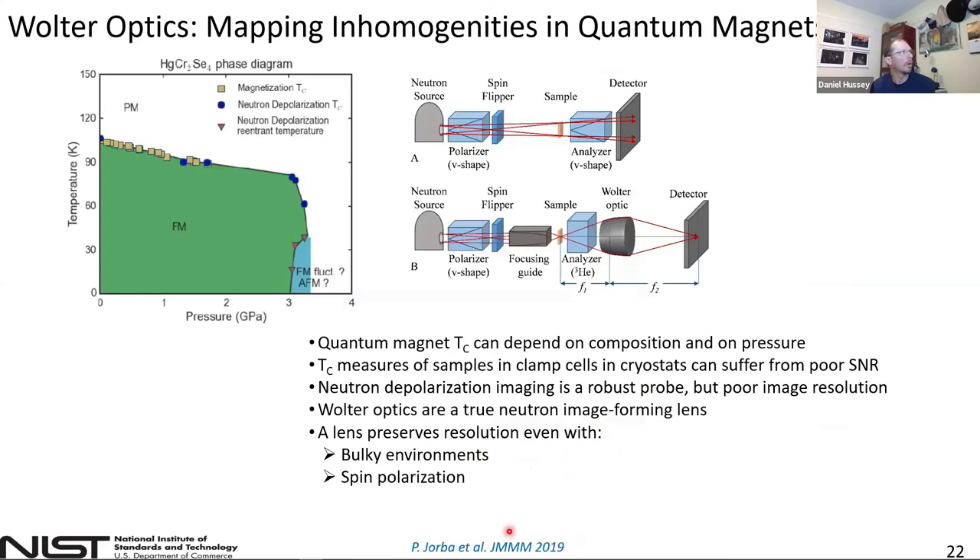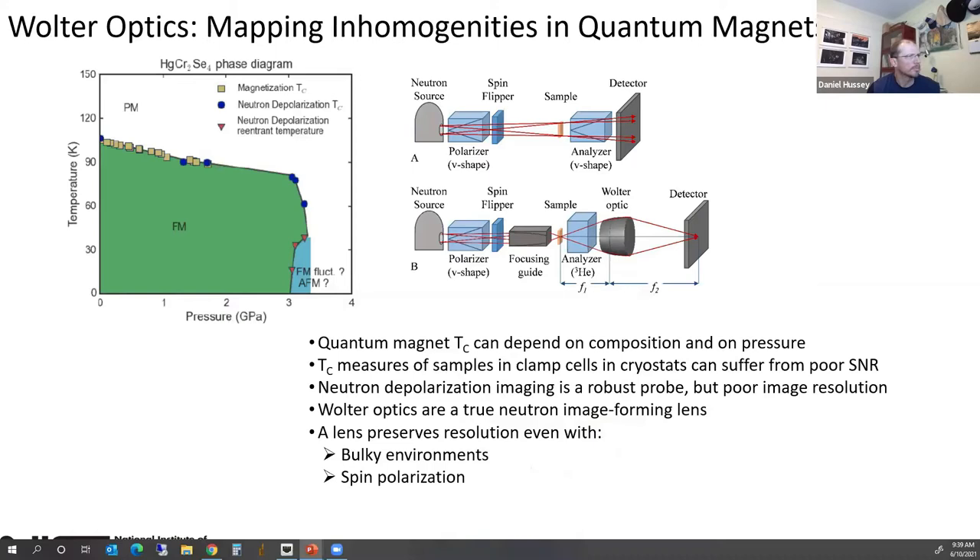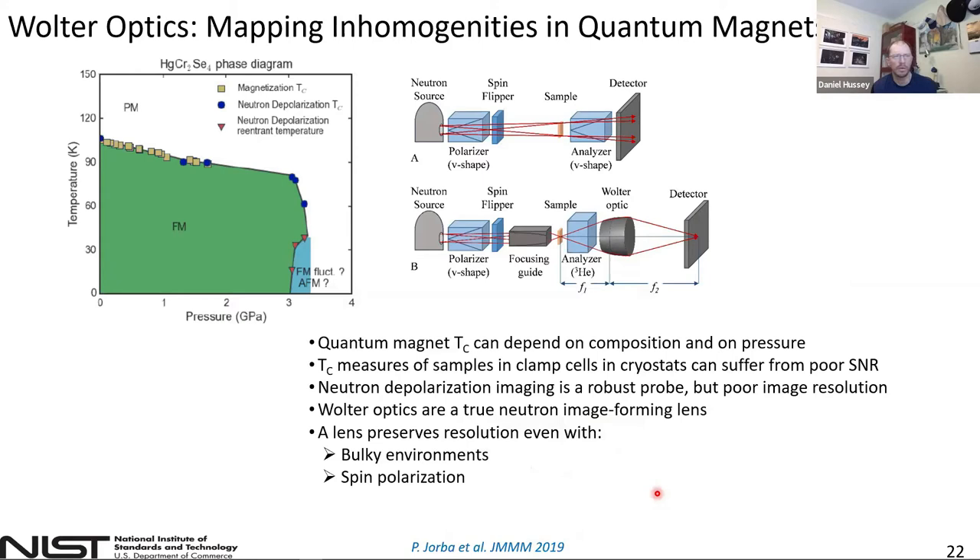I'm going to talk about the next experiment we were able to do. Michael was working with a graduate student, Pao Jorba, on quantum magnets — a semi-metal turning into a ferromagnet as a function of pressure and temperature. They were suppressing the transition temperature by increasing the pressure the sample was under, and analyzing this by measuring the depolarization through the sample — it's cryogenic, in a clamp cell with many kilobars of pressure. I proposed that instead we bring a Walter optic and actually image the sample to see what was going on.